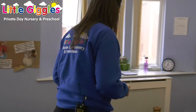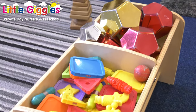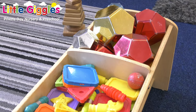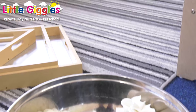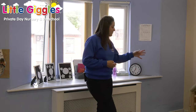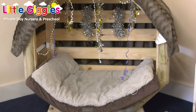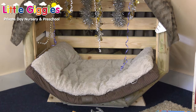Over here is our sensory and construction area. We've got numerous treasure baskets and numerous sensory toys to continue that holistic learning, developing their cognitive development and early brain development. We've also got our snug area over here, which is our wooden den. The children enjoy a nice relax in there and they also enjoy sensory-based learning activities in there as well.